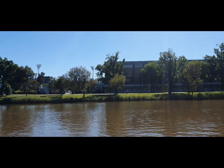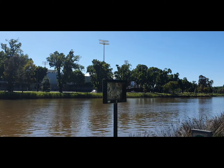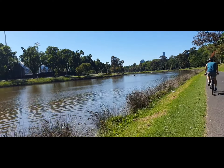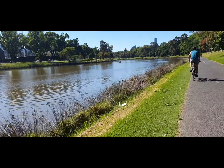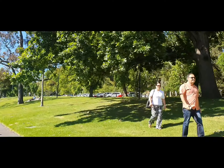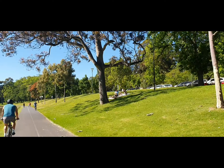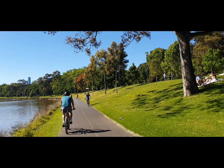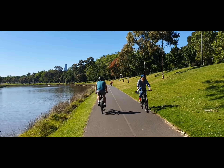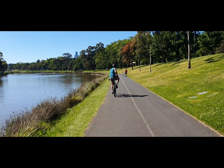MCG just back there, Rod Laver Arena, Amy Park, the Sporting and Entertainment Precinct, heading eastbound along the Yarra River. Just to the right is a place called the Tan. Good to see the people out enjoying their breakfast. This guy had a megaphone — that was weird.